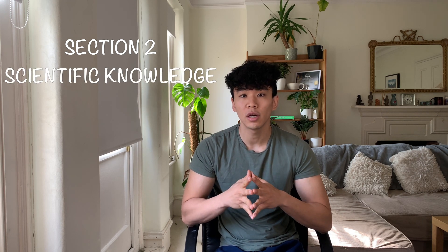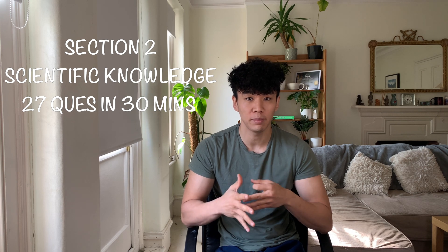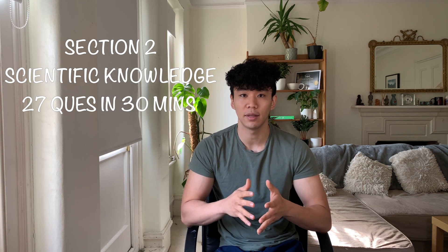Section two of the BMAT tests your scientific knowledge. You'll be asked to complete 27 multiple choice questions and you'll have 30 minutes to do it. The level of knowledge that you're expected to know will be that of someone who's done GCSE sciences and maths.